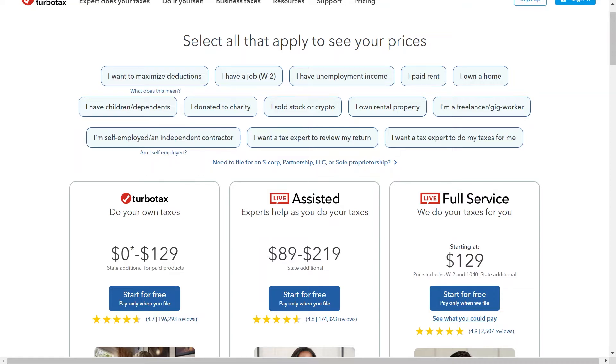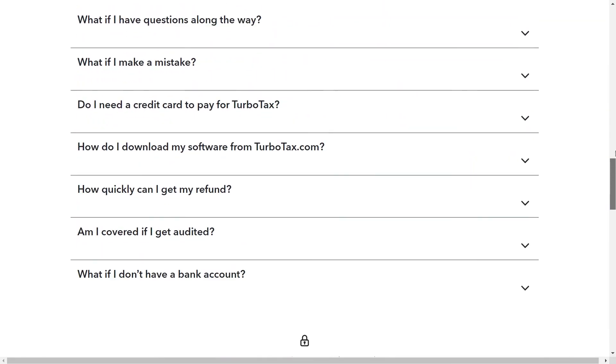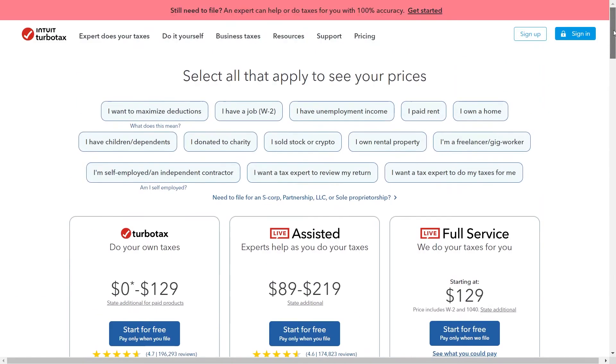Now let us discuss its pros. TurboTax prides itself on a user-friendly interface — their interview style and step-by-step guidance makes it accessible for beginners with no prior tax experience. TurboTax offers various product tiers for different tax situations. Free options exist for basic returns, while paid tiers provide features like investment help or live tax assistance from professionals. All TurboTax versions include an audit support guarantee, offering some help if you get audited by the IRS.